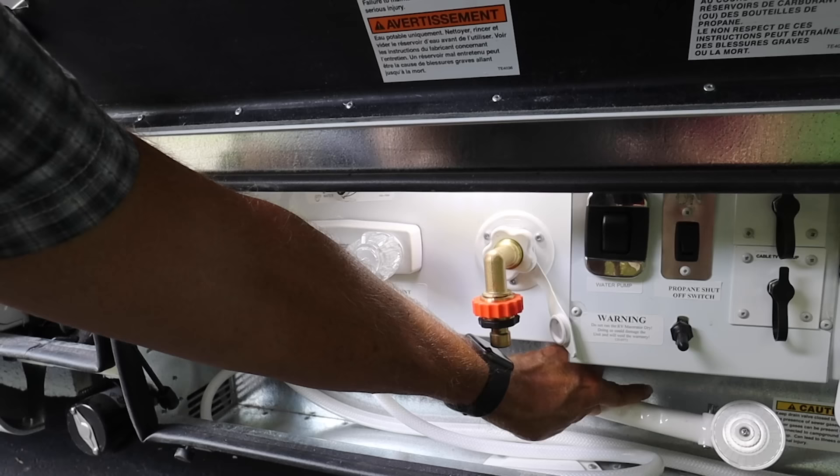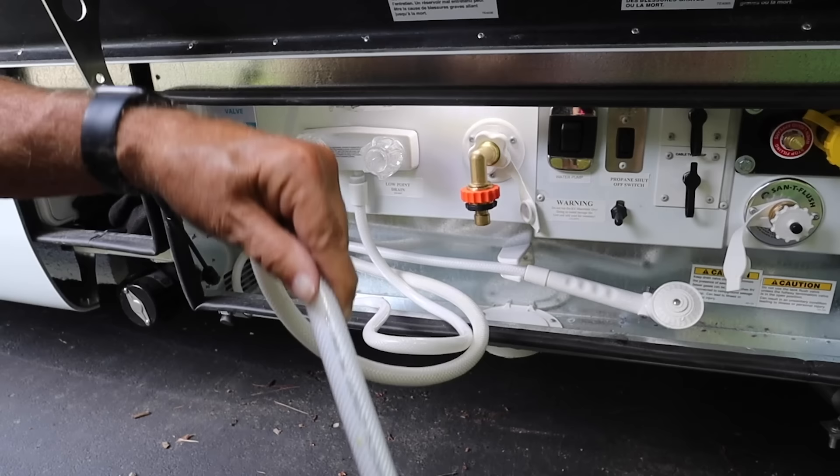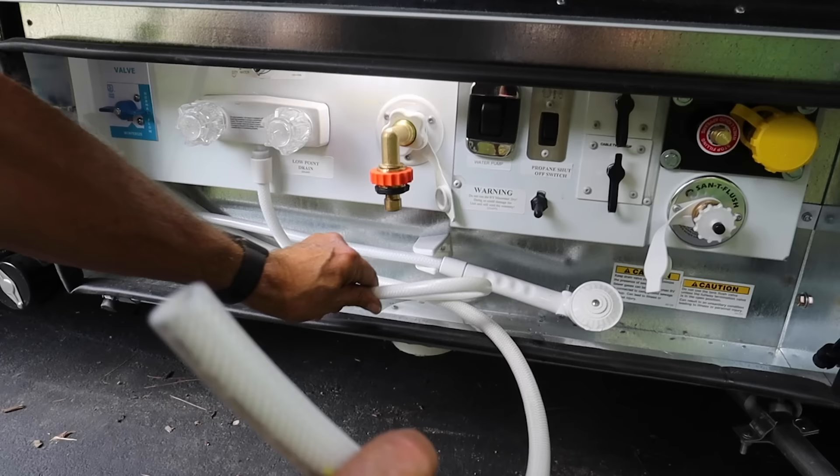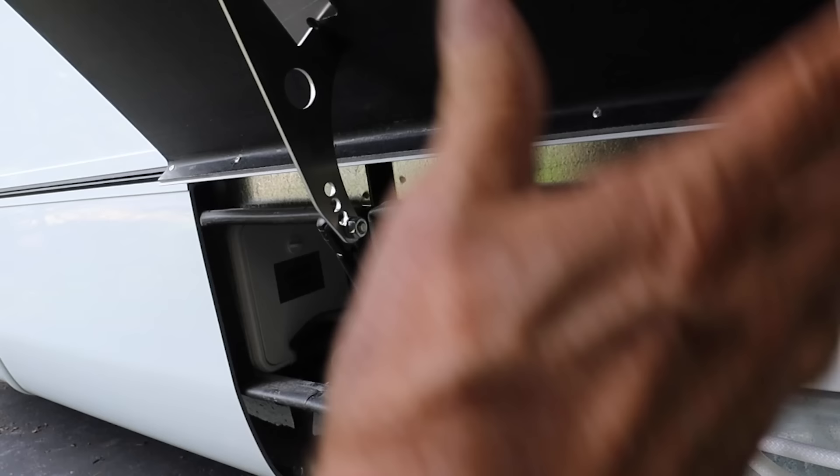This has something else that is really nice — this thing right here is a siphon hose. You can take a jug of water and if you're boondocking you can fill that directly into your fresh water tank. We really like having that. Over here are some winterizing controls that you use when you are winterizing the plumbing system. And that's the utility bay.